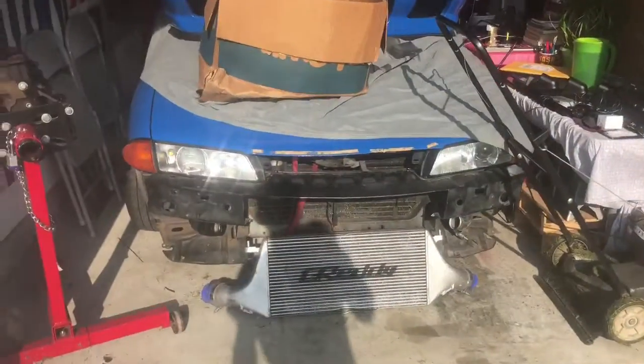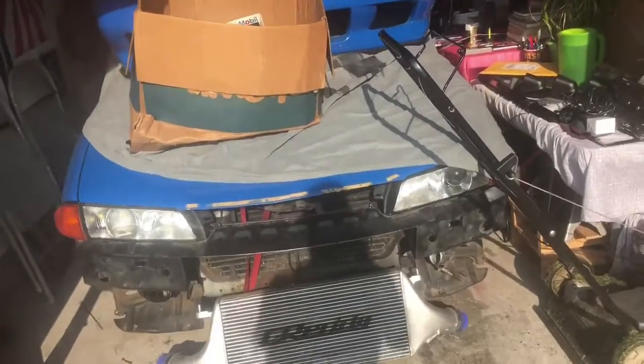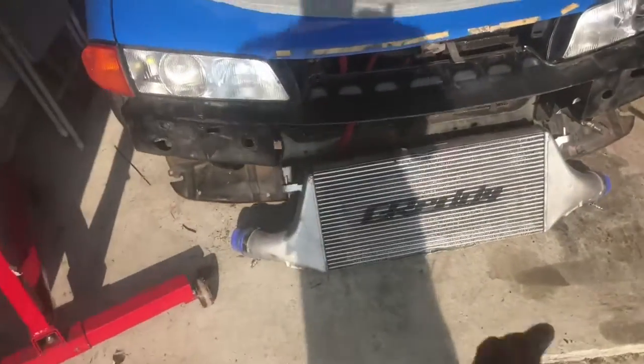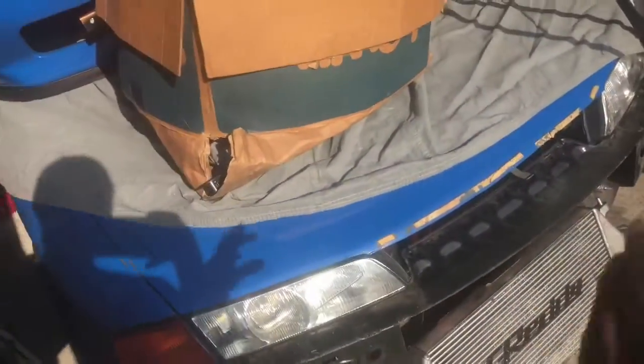I finally got this guy back to my house. It's in the garage right now, it's a little messy. This is my 1990 Nissan Skyline R32. It has a built bottom-end RB20 with RB25 turbos.